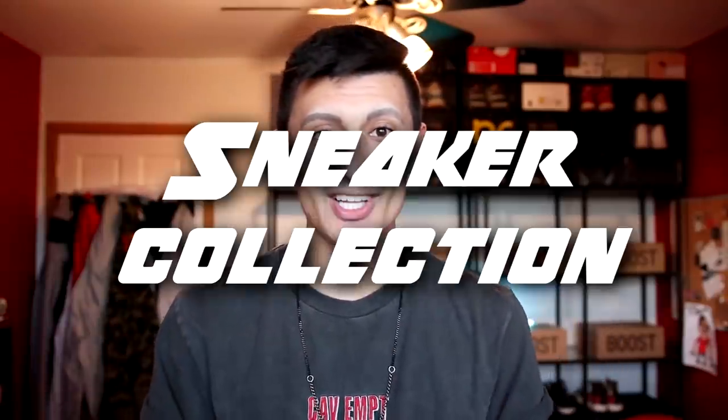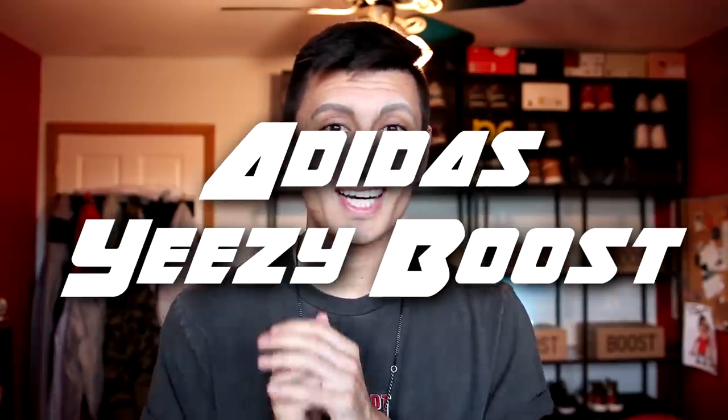What's going on guys? Welcome back to Sneaker Talk for a brand new sneaker collection video. Today we have a highly requested collection video for my Adidas Yeezy Boost collection.